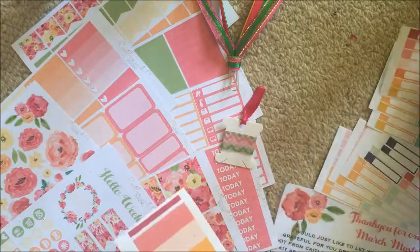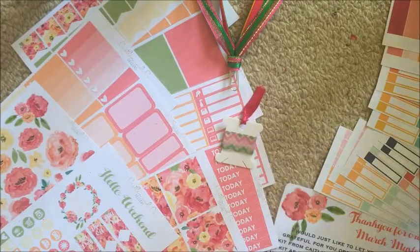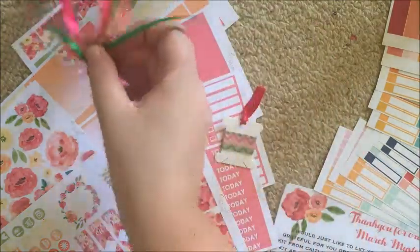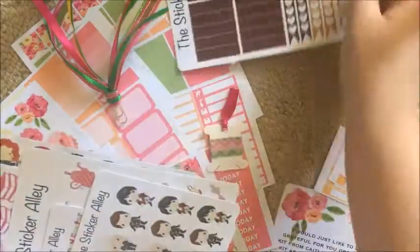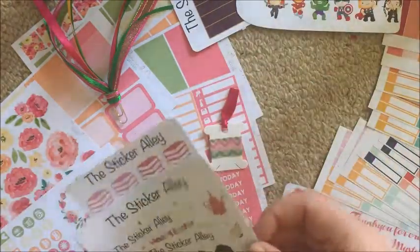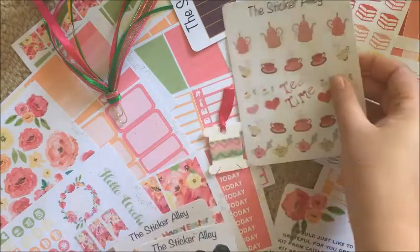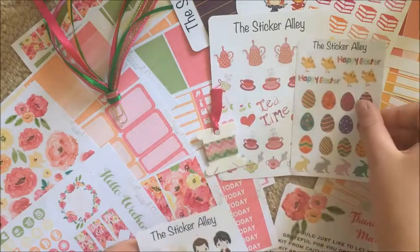I don't think any of these shops currently have coupon codes, and I know Caitlin and Co is actually closed at the moment, which is a bit of a bummer if you're looking to order. If anyone needs to contact her, I am actually the person to contact and I will pass on any messages that need to be passed on.